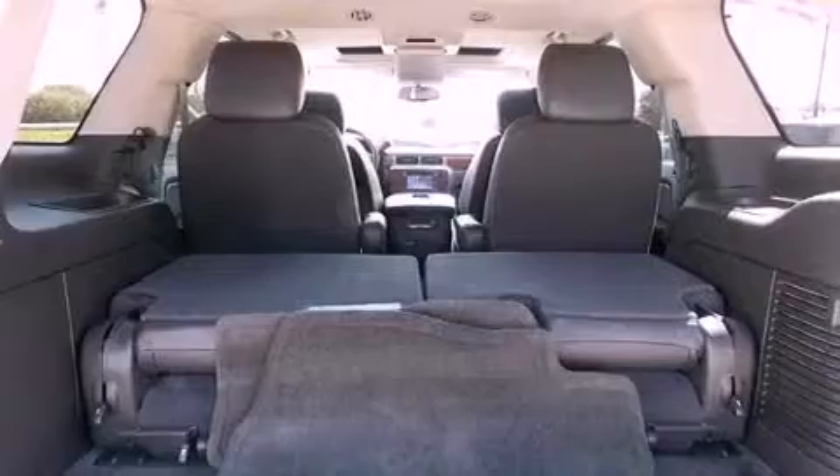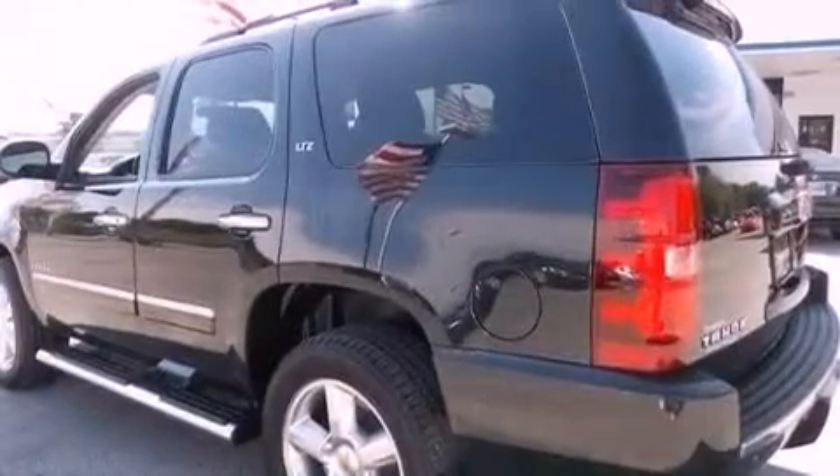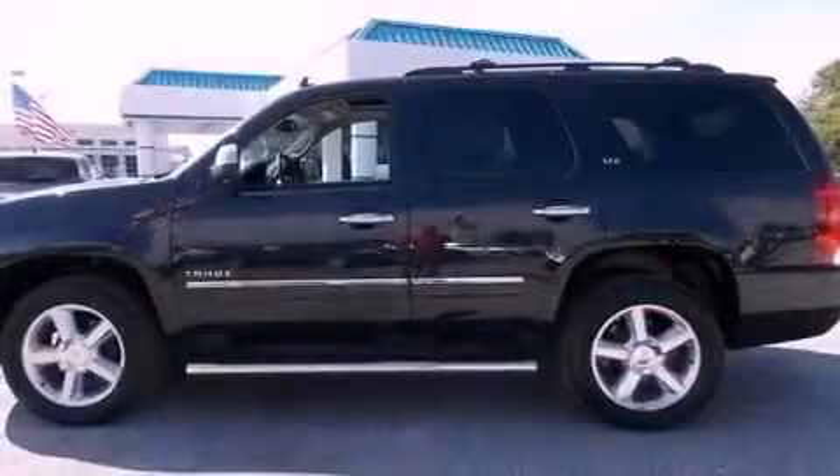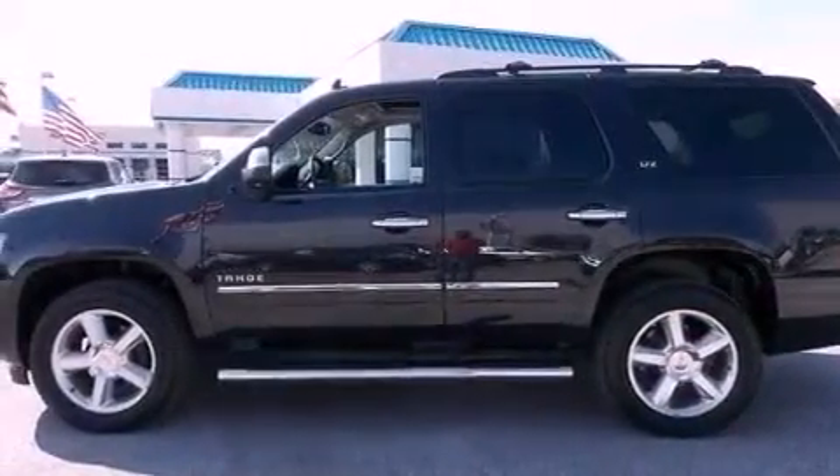Cooled seats, a navigation system, Bluetooth cell phone integration, a DVD player, aluminum wheels, traction control and stability control systems, hill start assist, a rear view camera, 10 perfectly positioned speakers, and this vehicle has less than 8,000 miles.